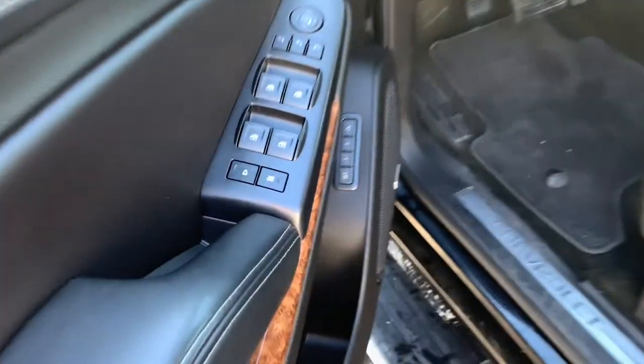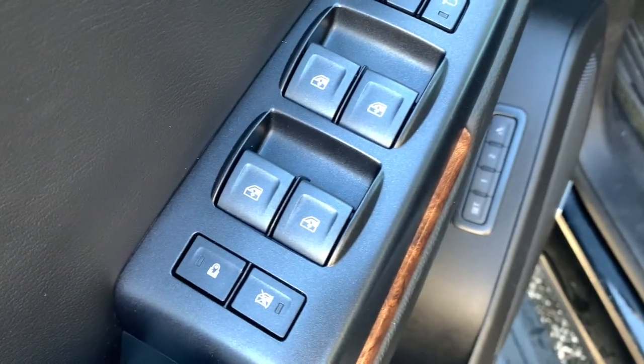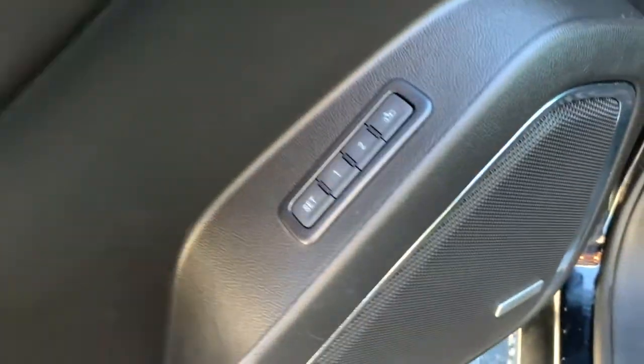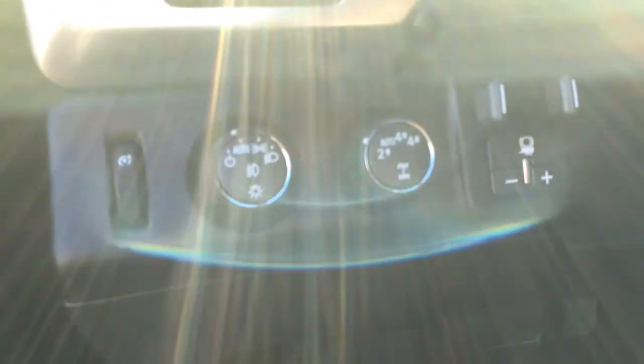These are just some of the great options this vehicle comes with: navigation system, power lift gate, fog lamps, electronic stability control, aluminum wheels, seat memory, trip computer, power windows, bucket seats, and cruise control.